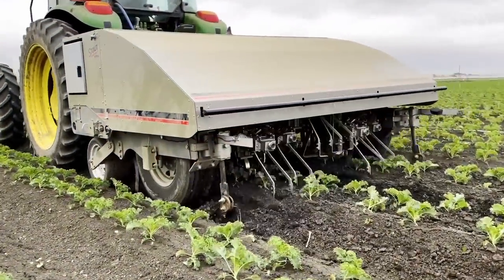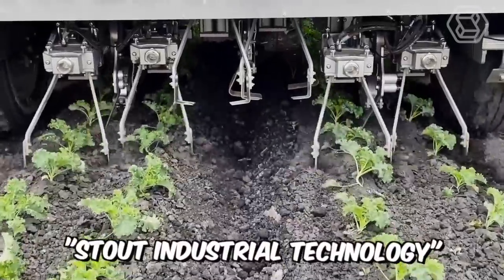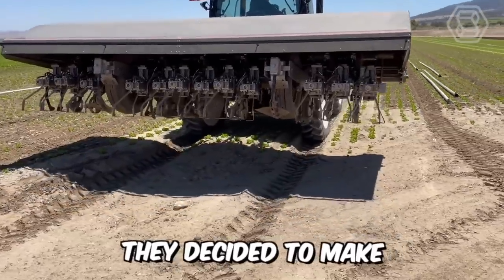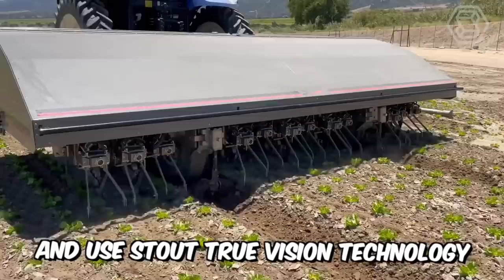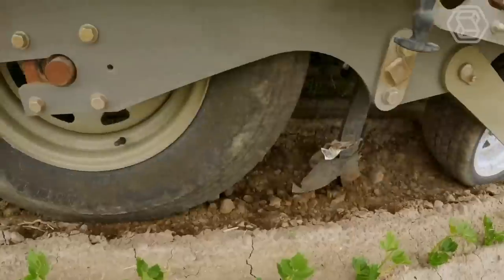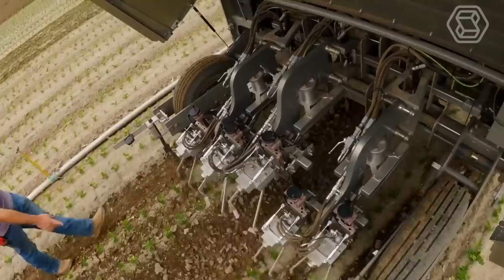Now in the video you can watch how the smart cultivator from the popular company Stout Industrial Technology glides through a cabbage field. They decided to make a rapid step forward and use Stout TrueVision technology for their brainchild. It is this technology that helps to effectively kill weeds and cultivate the soil in just one pass.